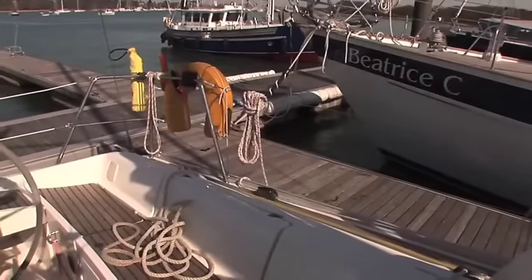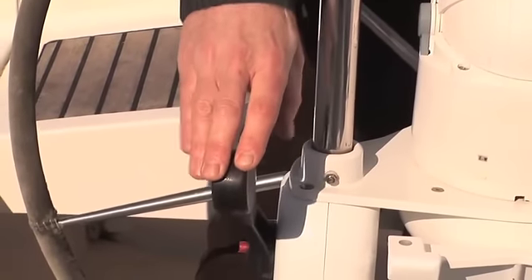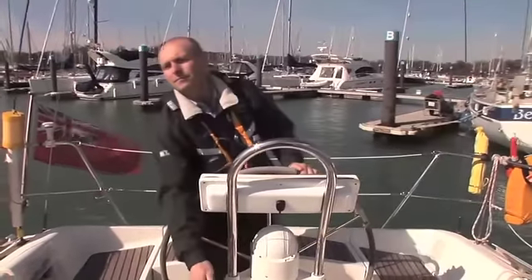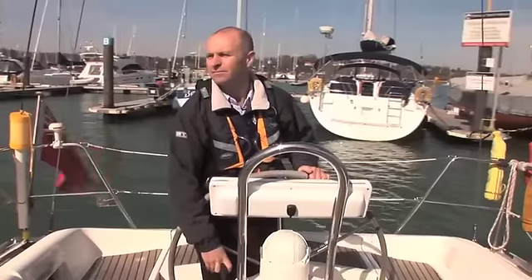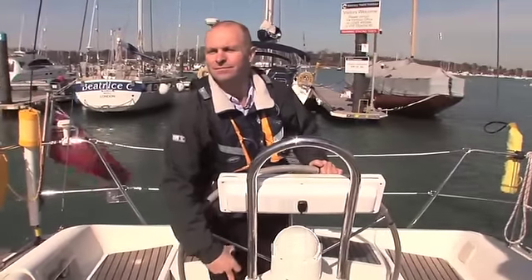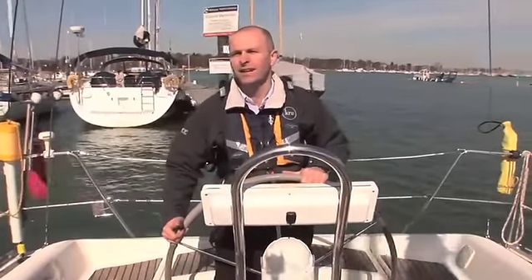Now we know how the boat's going to be affected when we're going astern, so we can leave from here and go and see how that works in practice. We'll have a motor up this marina aisle and we'll be able to see how that prop walk really starts to kick the boat when we go astern. Let's just turn the boat around and down the aisle we go.